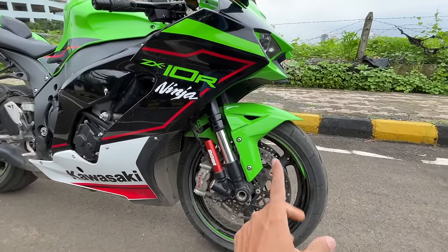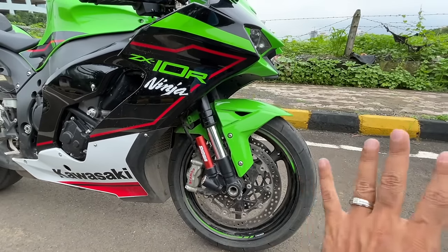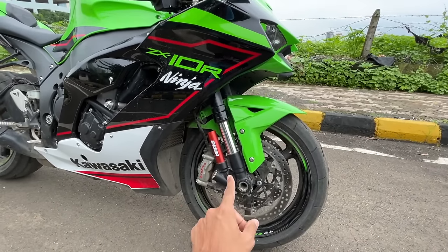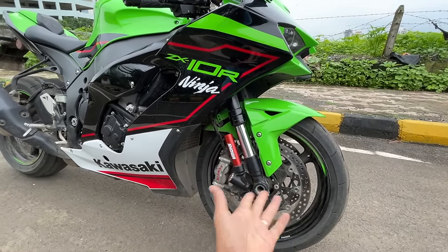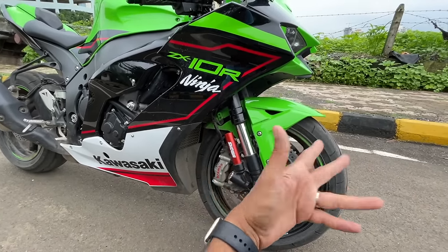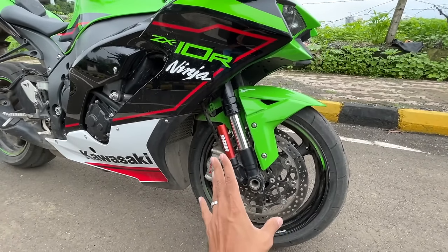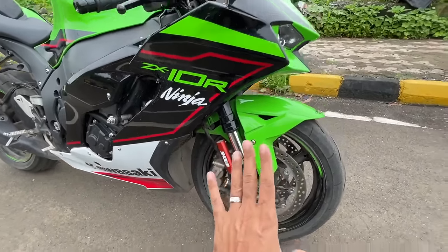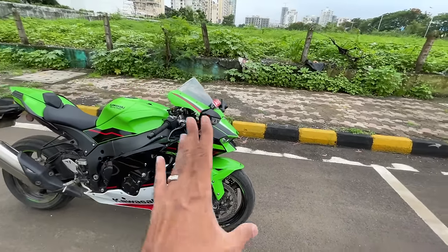You've got the best brake system here — Brembo M50, twin disc of course. The suspension is super advanced, coming from Showa, and it's adjustable for damping, compression, rebound, and preload. You can independently adjust it for both the left and right fork depending on the track you're on, whether it has more right curves or left ones.